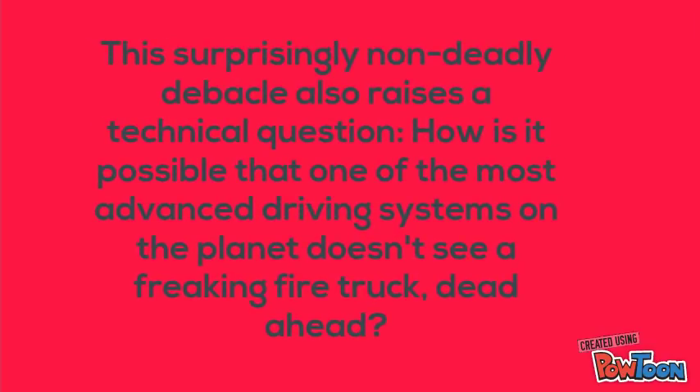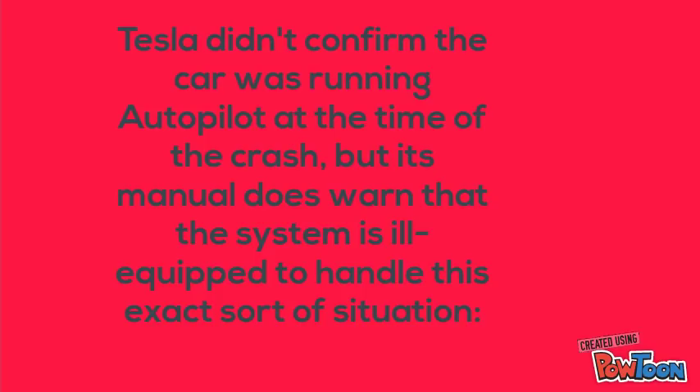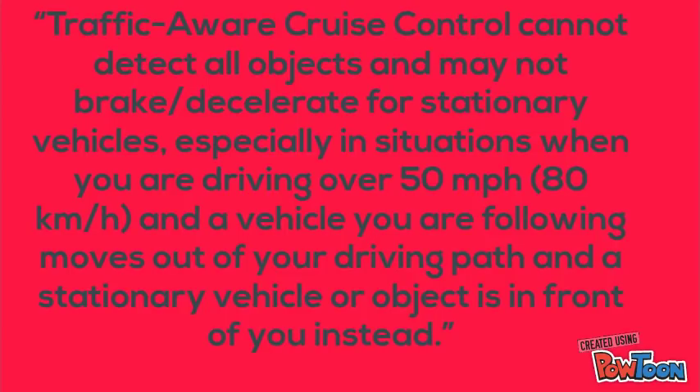This surprisingly non-deadly incident raises a technical question: how is it possible that one of the most advanced driving systems on the planet doesn't see a fire truck dead ahead? Tesla didn't confirm the car was running autopilot at the time of the crash, but its manual does warn that the system is ill-equipped to handle this exact sort of situation. Traffic-aware cruise control cannot detect all objects and may not brake or decelerate for stationary vehicles, especially when driving over 80 km/h and a vehicle you are following moves out of your driving path, leaving a stationary vehicle or object in front of you instead.